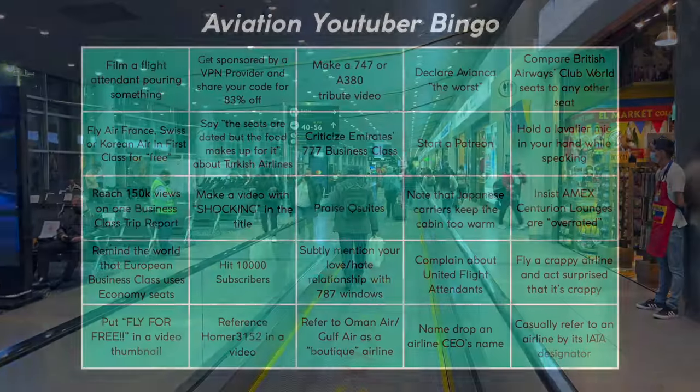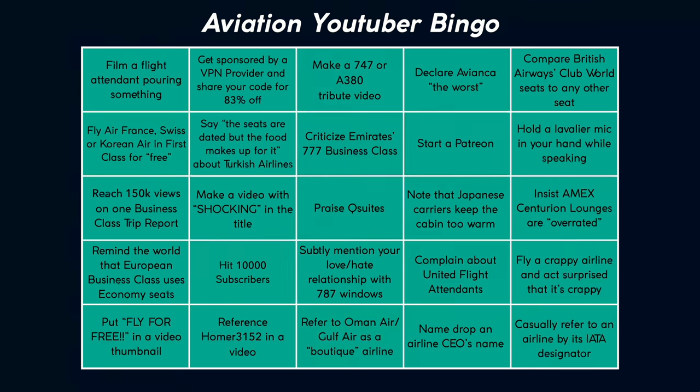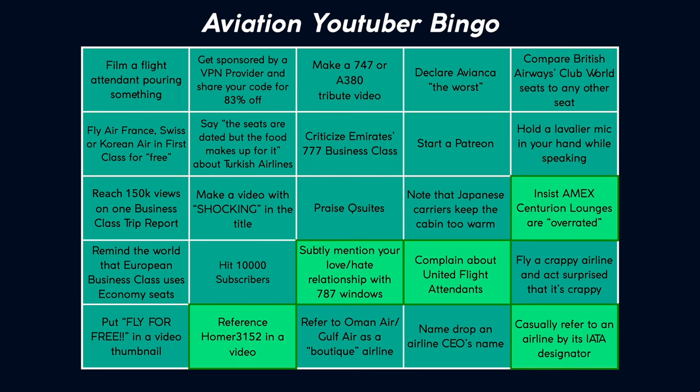It's just a fake bingo game that I made up of what has become 25 cliché videos in the past decade. If you watch a lot of trip reports, all of this will make perfect sense. Today I'm coloring in a new square for declaring Avianca as quote-unquote the worst, or at least close to that.